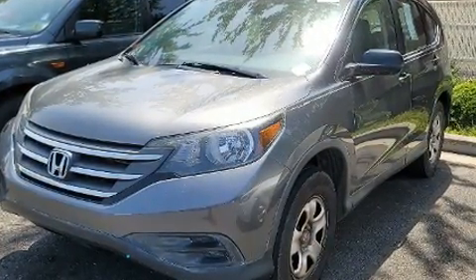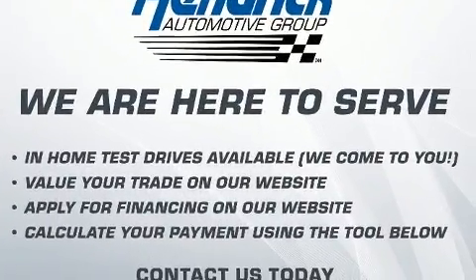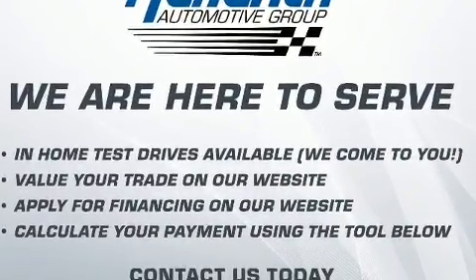All of the following features are included: delay off headlights, a tachometer, remote keyless entry, and cruise control.